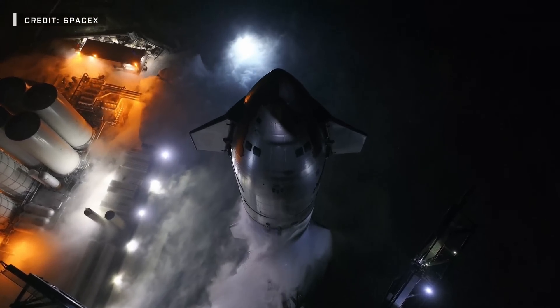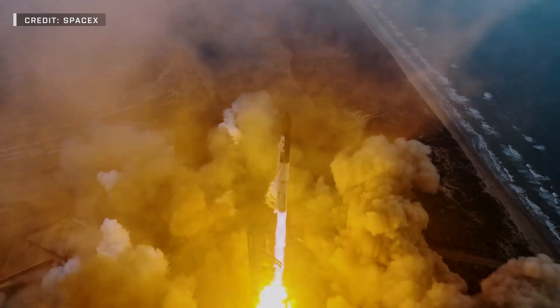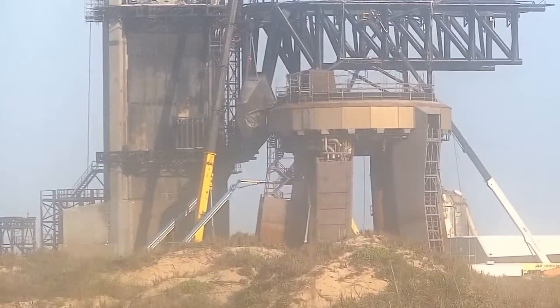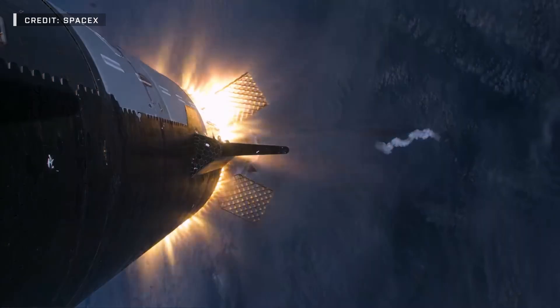Another week with another remarkable slate of Starship updates at Starbase, Texas. SpaceX has been progressing towards Flight 4 in their typical non-stop fashion, with repairs to Stage 0 as well as the static fire of Booster 11 taking place. Now let's quit wasting time and dig right into the action.